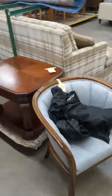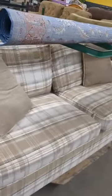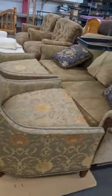We got a couple of — I think that's a full or a queen. That's a king bed. Chair, end table. Another sofa. Rug.